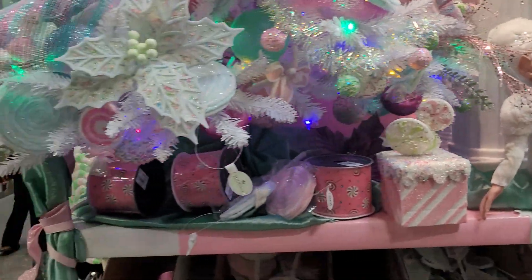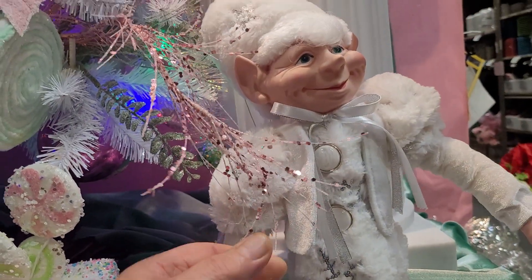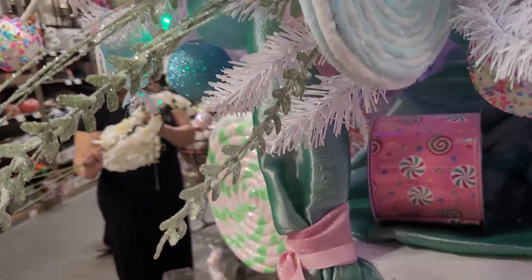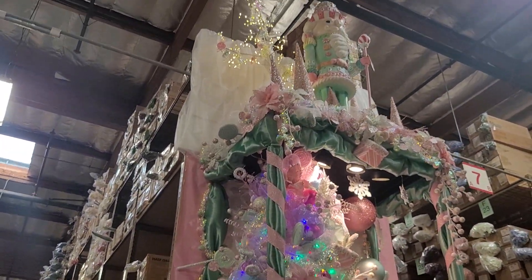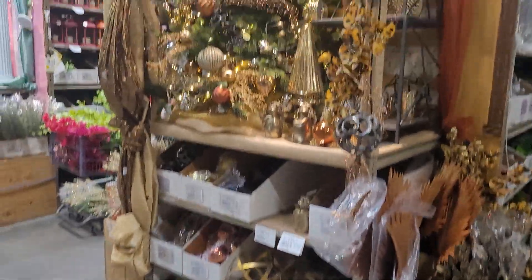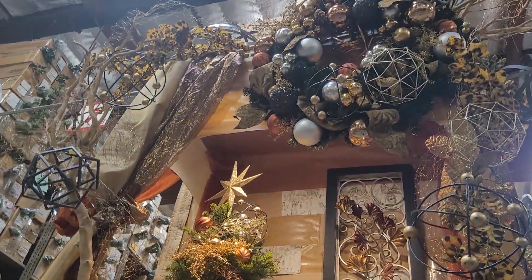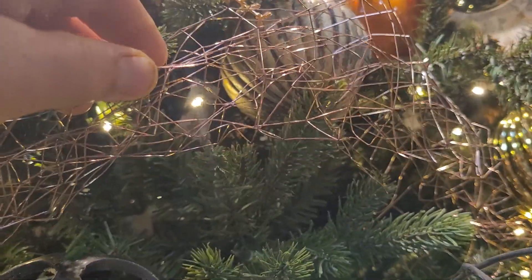Whoever designed that did a beautiful job. You have to pull all this together — all these ribbons, this little freaky elf thing — wrap it all up with fabric and ribbon, and then the right lighting. I'm impressed. Now this one here excites me because it's got your fall colors, it's very country-ish, almost as if it was in a cabin. Look at this wirey stuff — this is the one that's home for me.